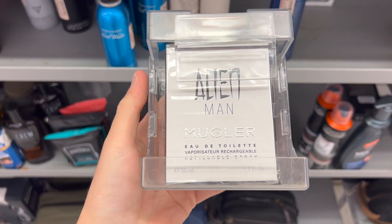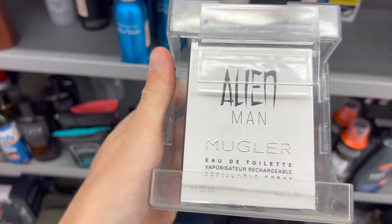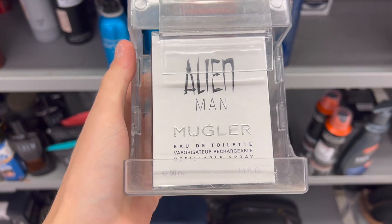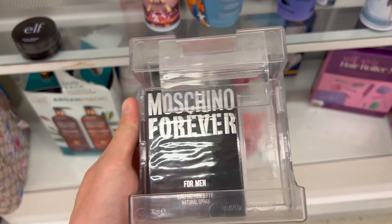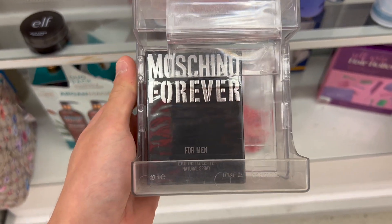I found Alien Man by Mugler for around $40, but it's only the 50ml, so probably not. Also found this hidden gem I've never seen — Moschino Forever for only about $16 for a 30ml. Let me know if any of you have tried that one. Just leaving TJ Maxx — didn't find anything. There's one more TJ Maxx I want to stop at. I've been hoping to find clones like the red tobacco clone, but haven't seen any at rack stores lately.